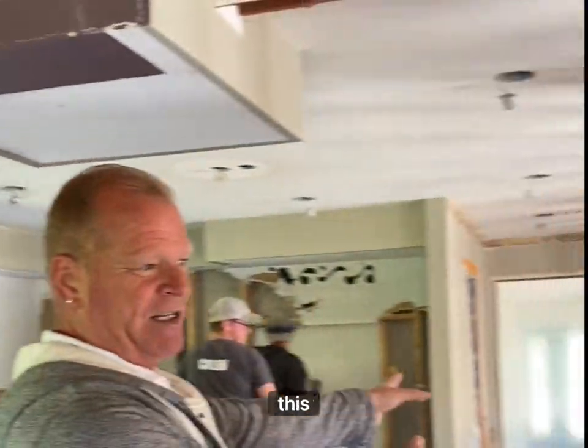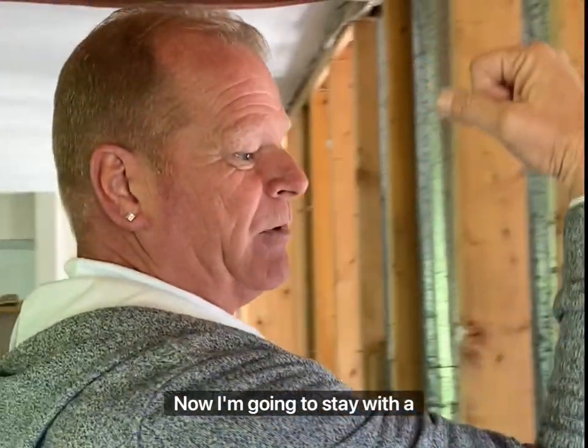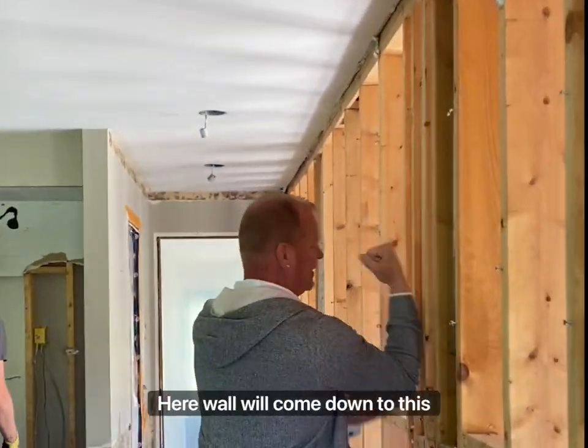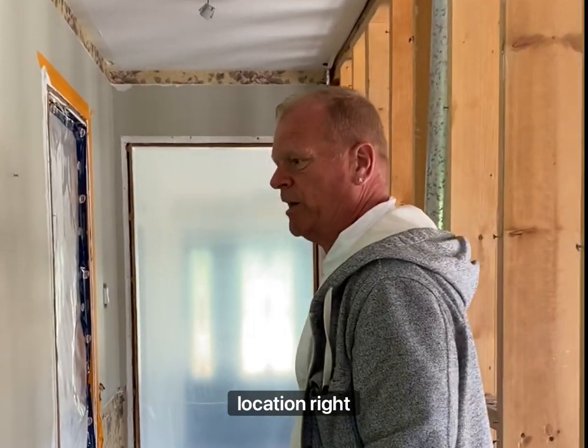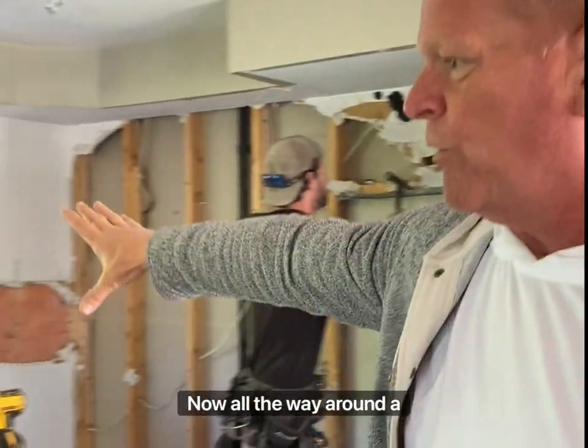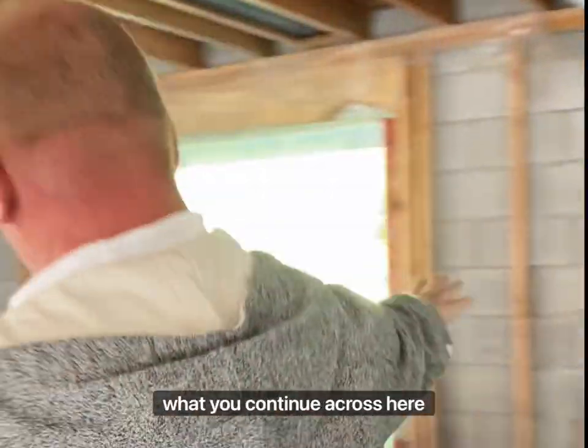My whole goal was to take down this wall, and now I'm going to stay with a vertical post here. Wall will come down, vertical post here, wall will come down to this location right here. That allows me to open up this kitchen all the way around into a U-shape, which will continue across here.